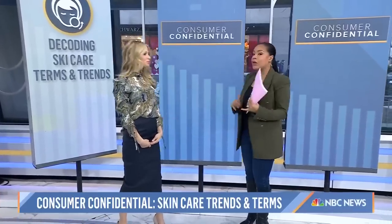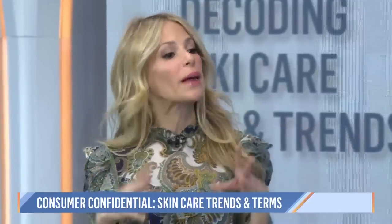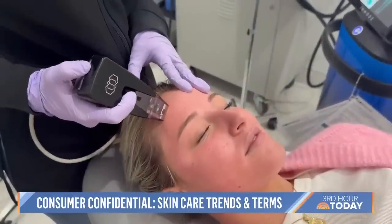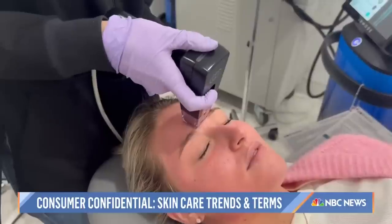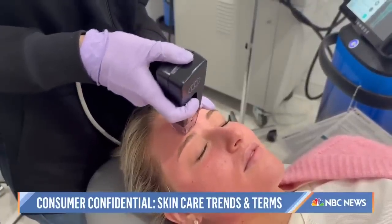So first up: microneedling versus microdermabrasion — very different, both amazing procedures, but people get them confused because they have the word 'micro.' Microneedling can come in a roller form or stamper form, and it creates lots of little micro injuries in the top layers of the skin, which triggers a wound healing process that encourages collagen and elastin growth to decrease fine lines and wrinkles.